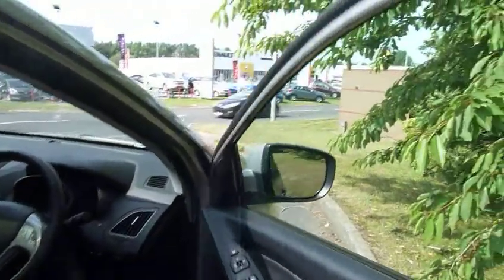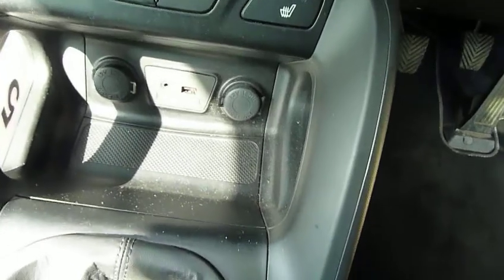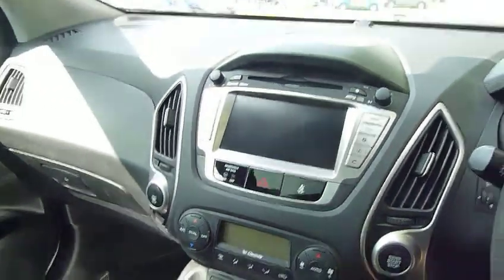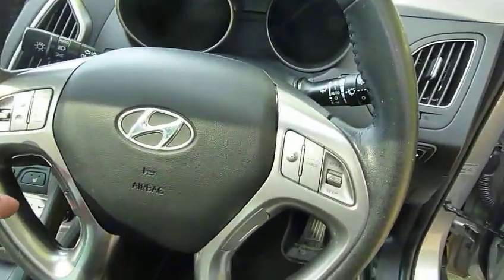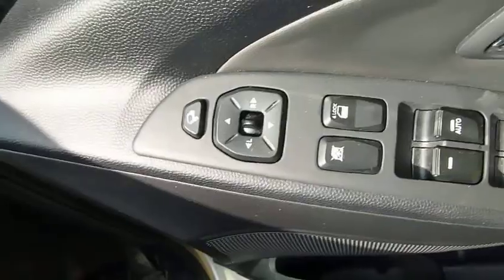Moving into the front: full leather, heated front seats, six speed manual gearbox, dual climate control. You've got your CD, USB for your iPhone and iPod, auxiliary input, navigation system as part of the media pack, and the premium sound system. Multi-function steering wheel with cruise control, audio controls and Bluetooth. Automatic lights and wipers, and electronically adjustable and retractable door mirrors.